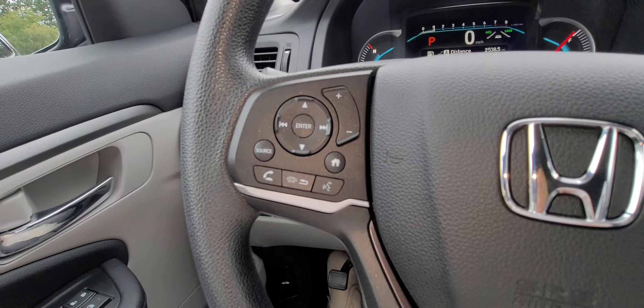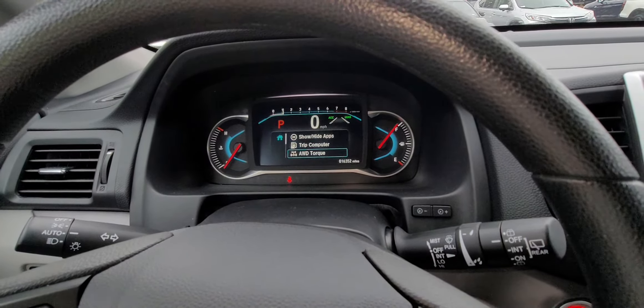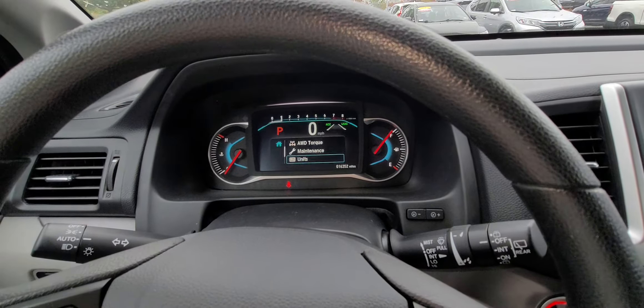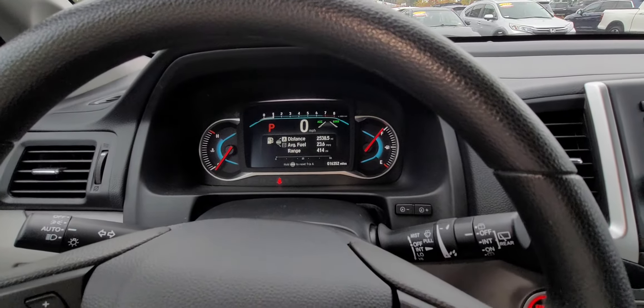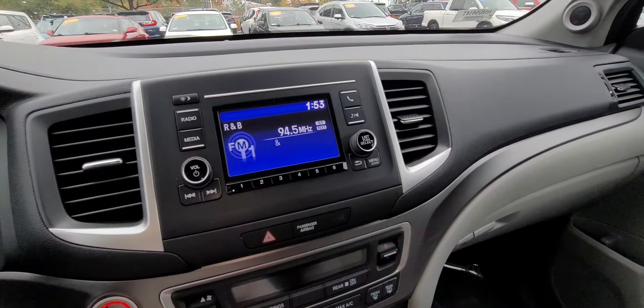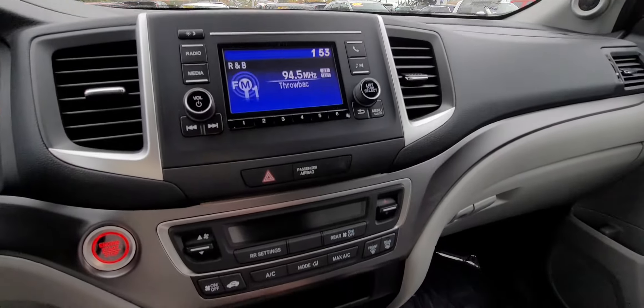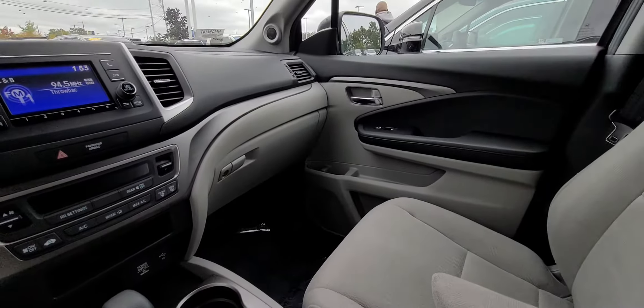Bluetooth controls for all your media — all right there — and what you view on the screen by pushing this button. If you want to see the all-wheel drive kick in, and so on and so forth. I'll talk to you soon, thank you.